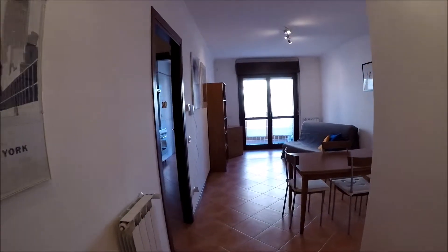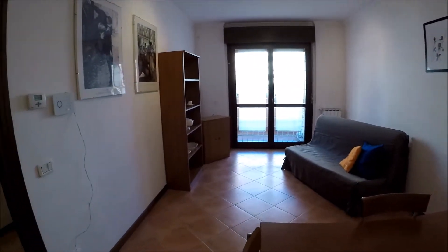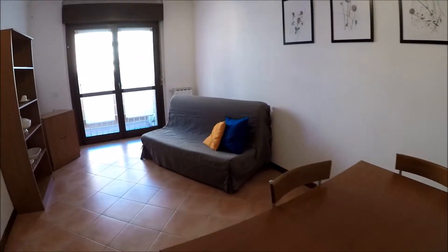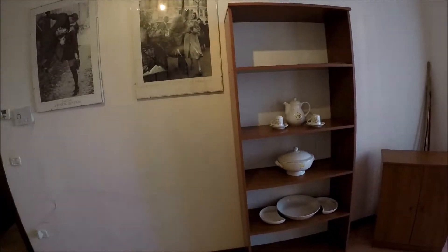This is the entrance. We are in the living room now. There is a table here and the sofa there. There is a big balcony outside — you can see it's very safe.